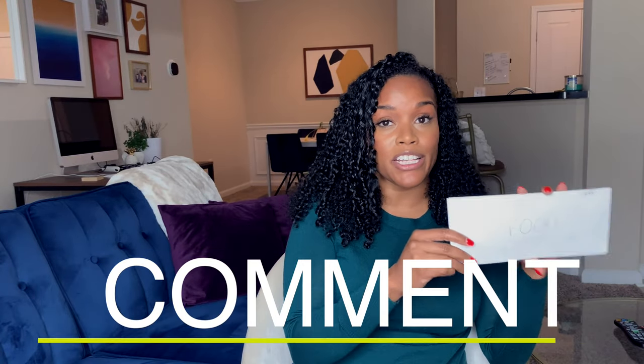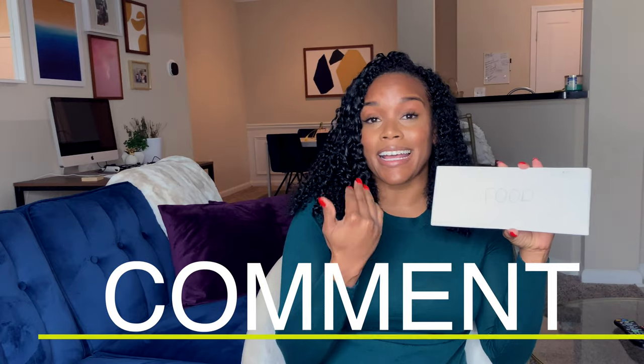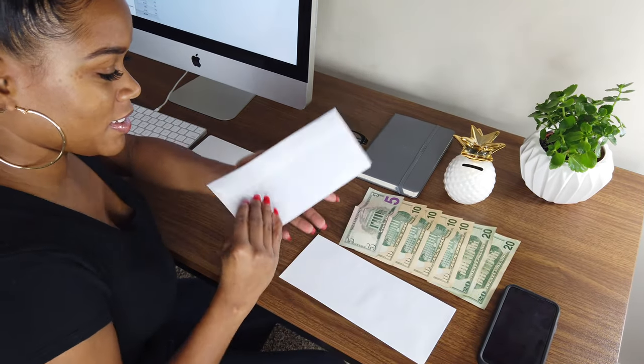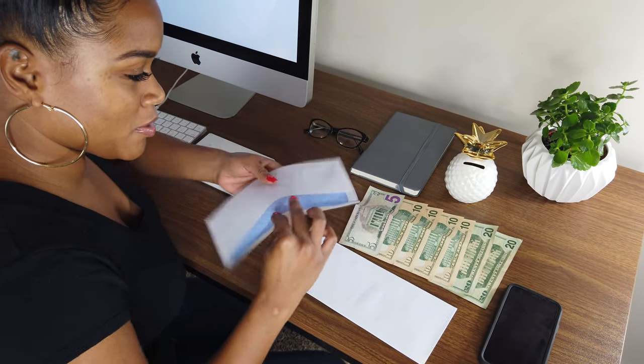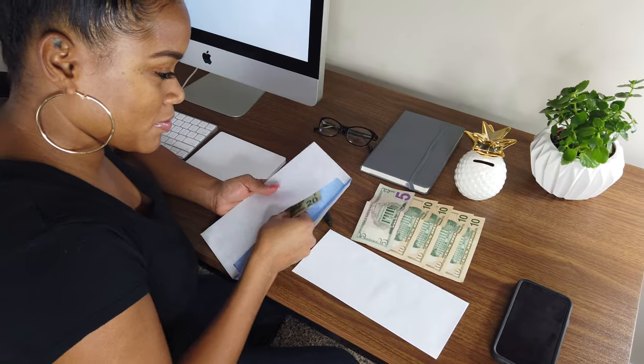So what's one thing that you think you could use your cash envelopes for in your budget? I use mine for food and gas, but you can use it for a variety of things. Some people even use their cash envelopes for sinking funds — if they're going on vacation or saving up for home expenses. Drop down in the comments and tell me one category you could use the cash envelope system for.